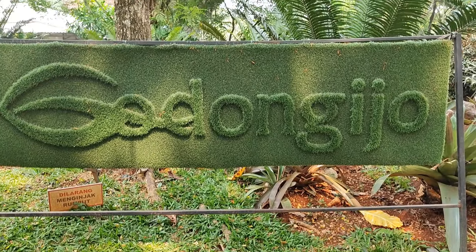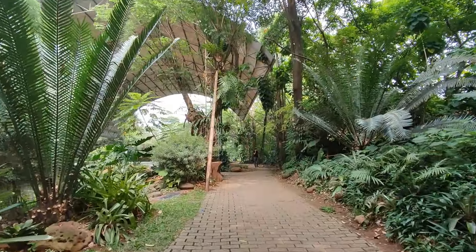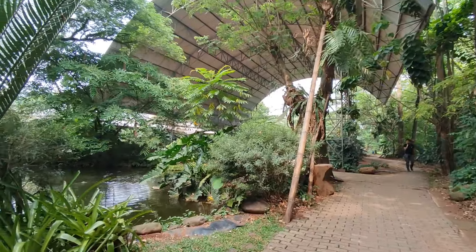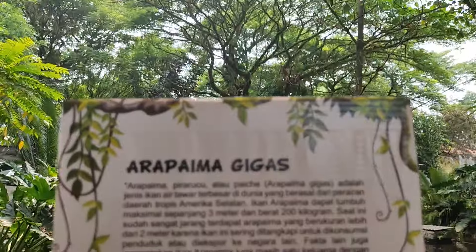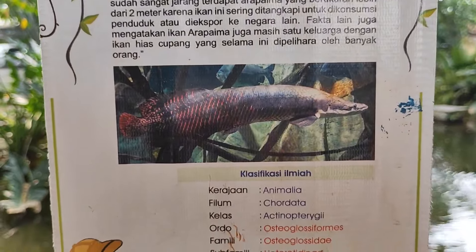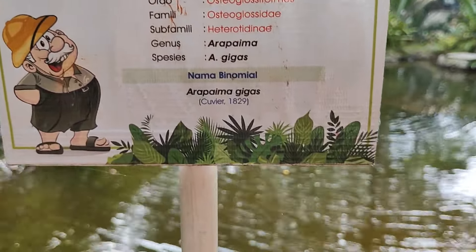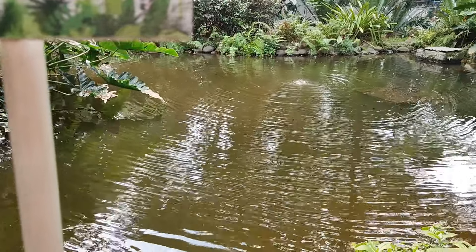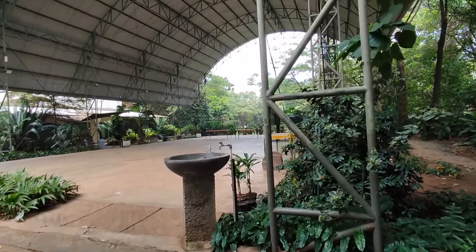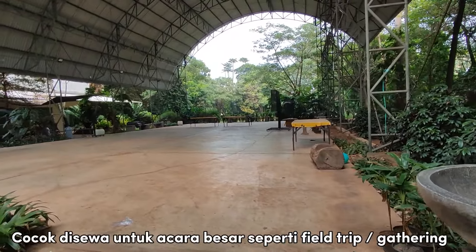Sekarang kita agak naik ke atas. Terdapat area aula besar yang konsepnya outdoor. Tapi sebelum menuju ke aula, terdapat kolam yang cukup besar yang berisi ikan arapaima gigas. Ikan ini termasuk langka, tapi sayangnya pas kita datang gak keliatan ikannya karena airnya lumayan keruh. Ini adalah area aula dome yang berkonsep outdoor dengan kapasitas hingga 300 orang.